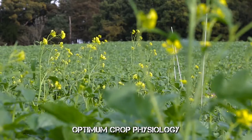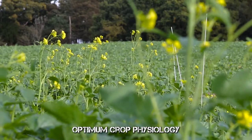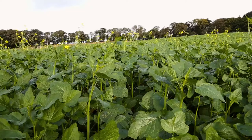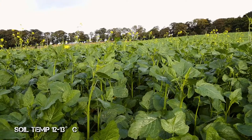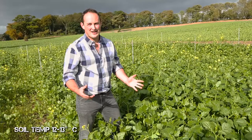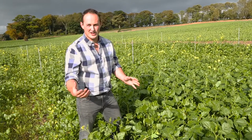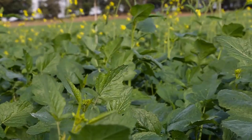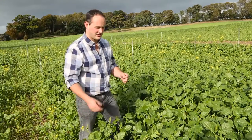It's now mid-October, which is about the right sort of time to be incorporating biofumigant crops, certainly for PCN suppression which is what I look at. The soil temperatures are typically around 12–13 degrees and that's good for our biofumigation. If we leave it any longer, temperatures may reduce and then we might not get as good a hydrolysis reaction and release of gases.